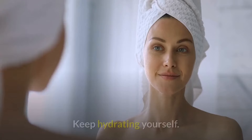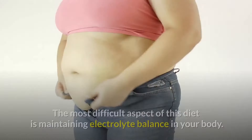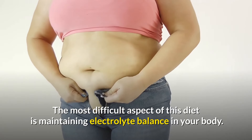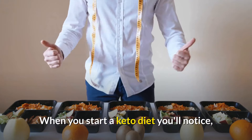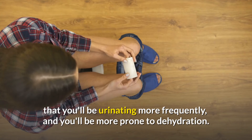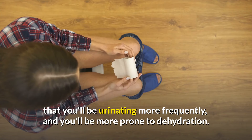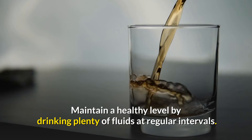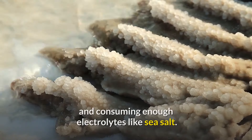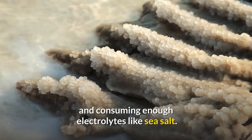Number 6: Keep hydrating yourself. The most difficult aspect of this diet is maintaining electrolyte balance in your body. When you start a keto diet you'll notice that you'll be urinating more frequently, and you'll be more prone to dehydration. Maintain a healthy level by drinking plenty of fluids at regular intervals and consuming enough electrolytes like sea salt.